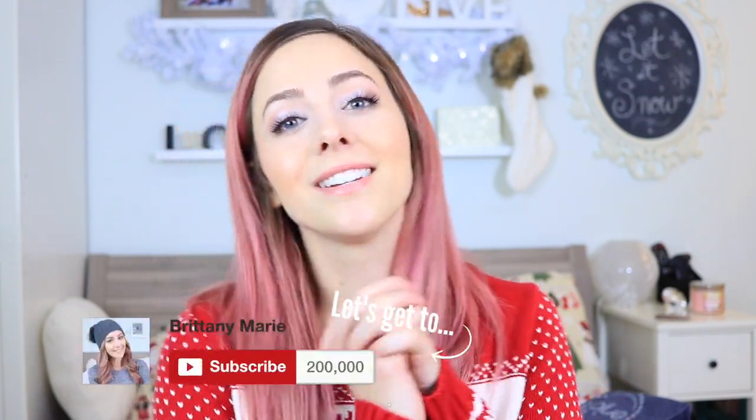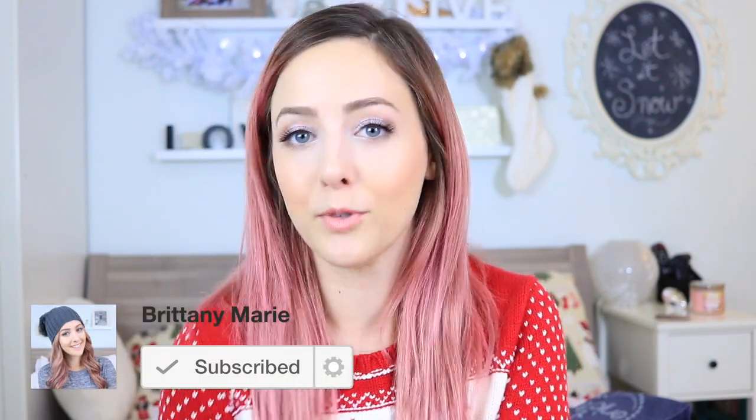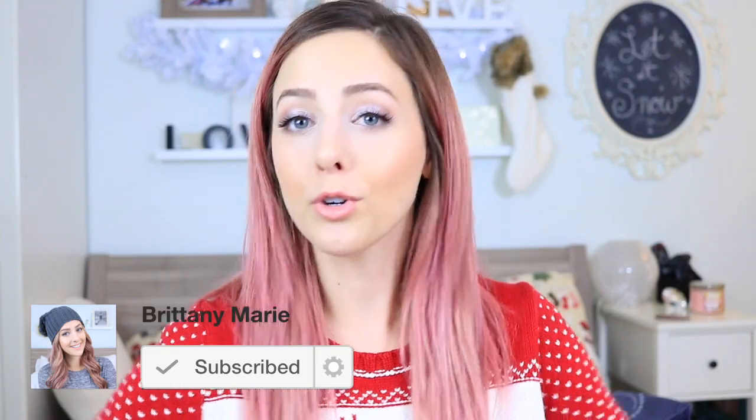If you are new to my channel, I hope that you guys like it here, and if you do you can subscribe because we are trying to get to 200,000 subscribers before Christmas — that can be your Christmas present to me. And for my subscribers I want to do a giveaway for a $50 gift card to Sephora. Just use the link below; the only rule is that you have to be subscribed to my channel, and you can follow me on social media for extra entries.